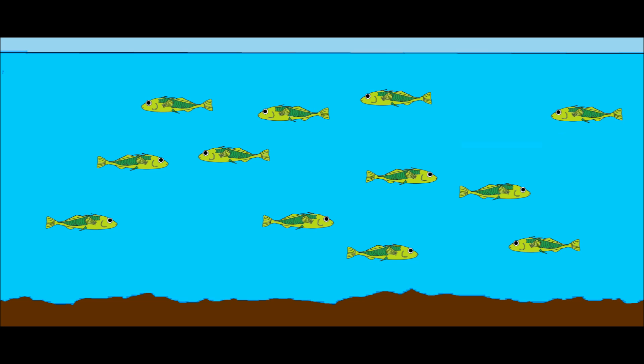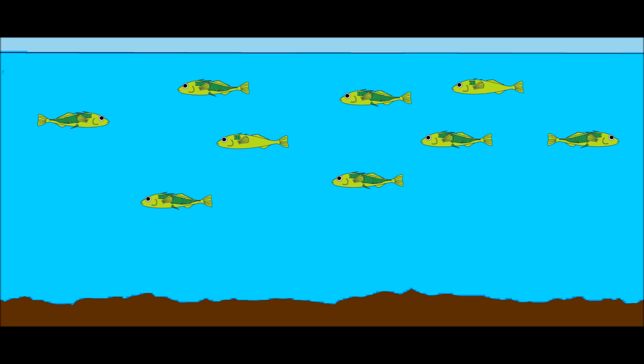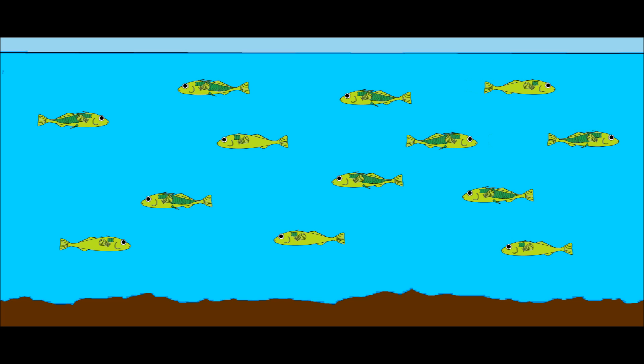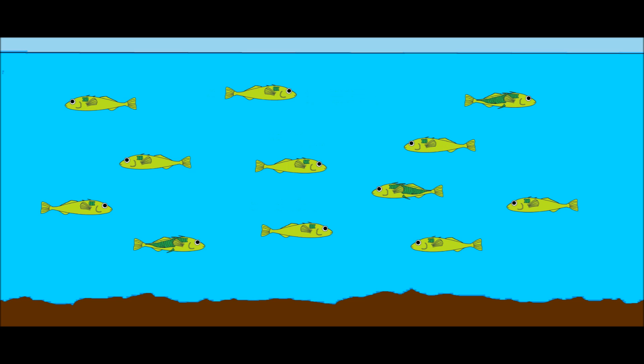The native sticklebacks in Loberg Lake were gone, and a new colony of saltwater sticklebacks had taken their place. Then, something amazing happened. In 1991, researchers discovered that some of the fish in Loberg Lake resembled the native fish that lived in the lake a decade earlier. This reduced armor form began to spread through the lake's population, and by 2001, the fish with reduced armor made up 75% of the population of the lake.